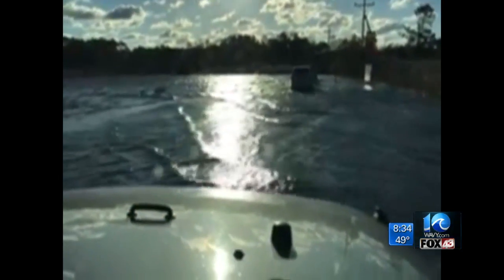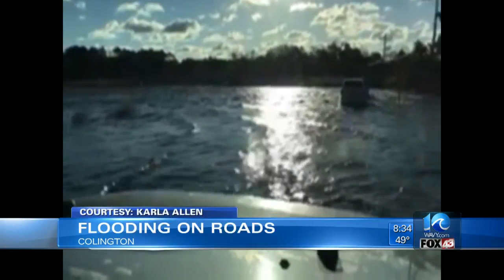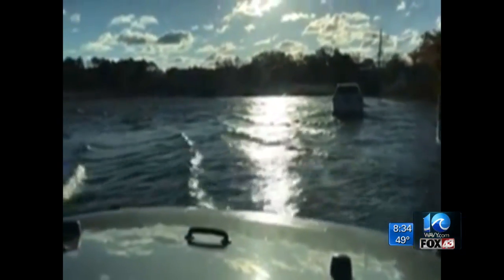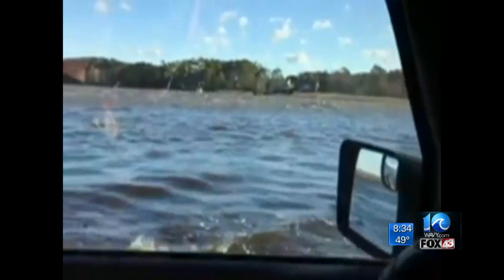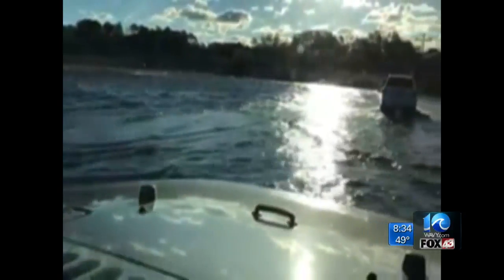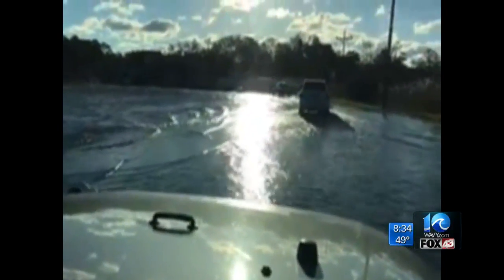A viewer just sent us some new video of flooding in Collington. Check this out — Carla Allen took this video not too long ago. You can see those people driving through some very high water. We do want to remind you: don't do that, it's not safe. If a road you take is flooded, make sure you take an alternate route. We want you to keep sending us video of any damage or flooding you see whenever it's safe to do so. You can send that to reported at Wavy.com.